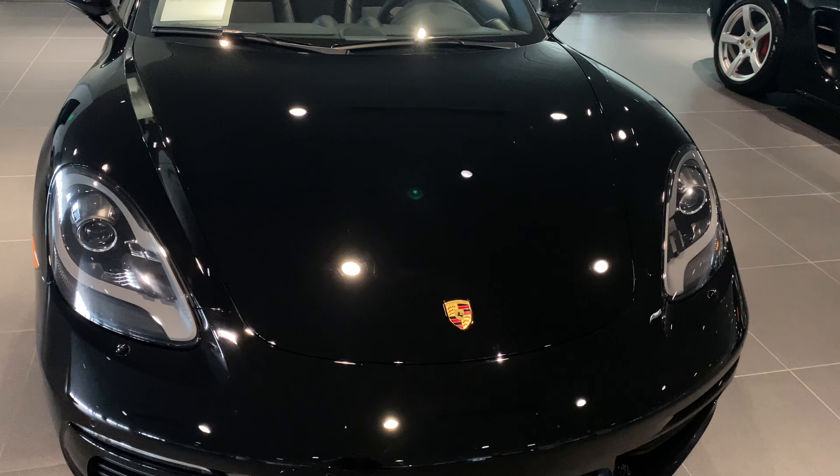First off, taking a look at the front hood. Vehicle is in excellent condition — no visible scratches or dents. Vehicle comes equipped with the PDLS light system, which is going to be the high-end LED lights that Porsche offers.